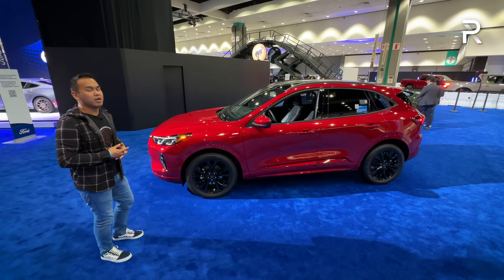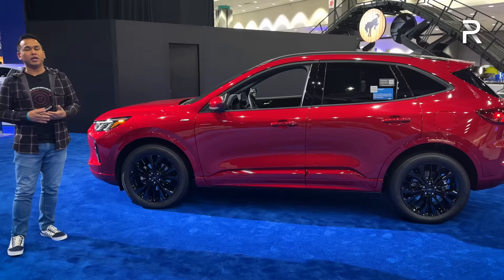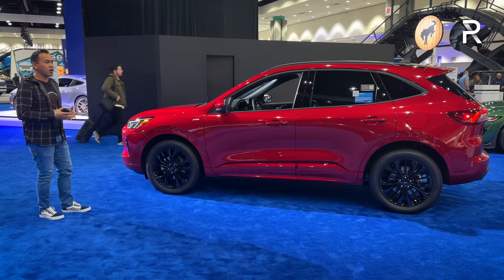The overall dimensions haven't changed. This vehicle is around 180.5 inches long. It has a much more car-like look, kind of looking more like a Focus hatchback. If you want a more rugged-looking compact SUV, Ford will happily sell you the Bronco Sport, which is built off of the same architecture. The Escape is designed to be a sleeker city car, which is why Ford went with a slightly curvier, more hatchback-style design.